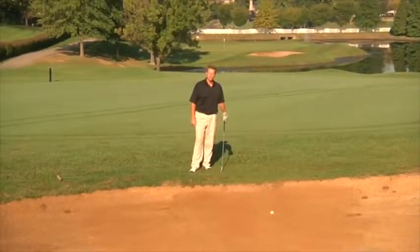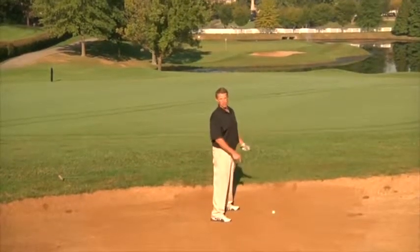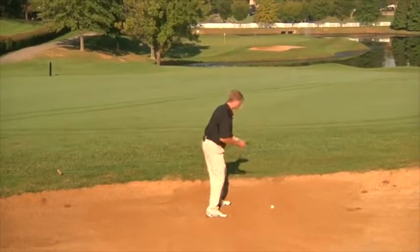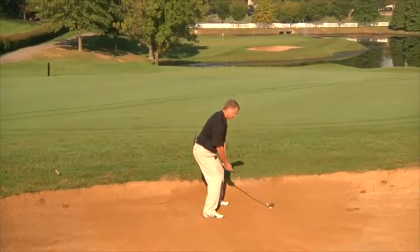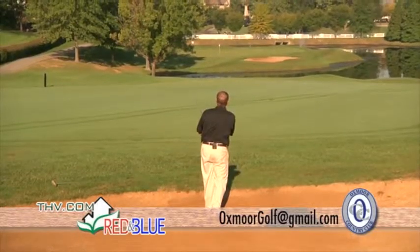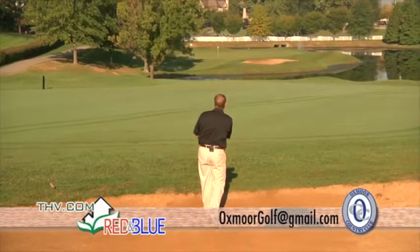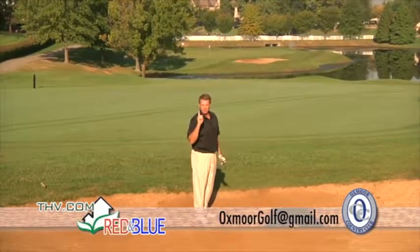Welcome back to the Red and Blue Review, coming to you from Oxmoor Country Club. This is a place you got to play. This is a bunker you don't want to be in — this is on the fairway of 18, and a whole lot of balls that end up in here go to the water. Go ball, go, go, go... splashed it. Well, I'm not gonna make a birdie on the 18th hole.